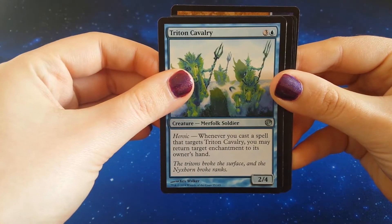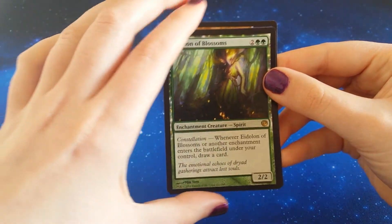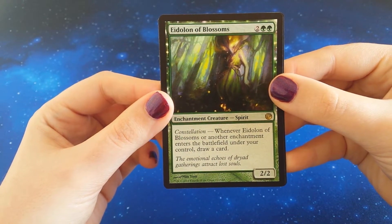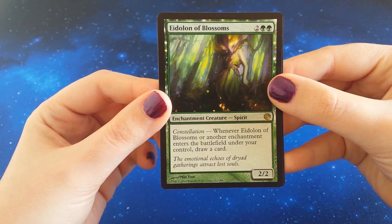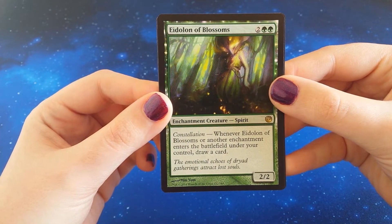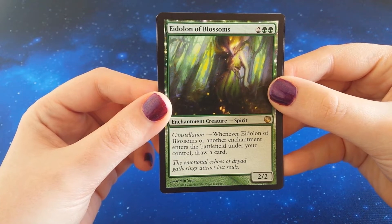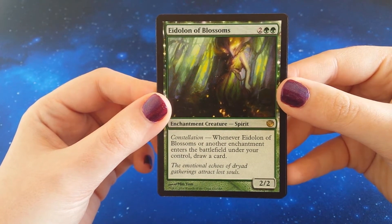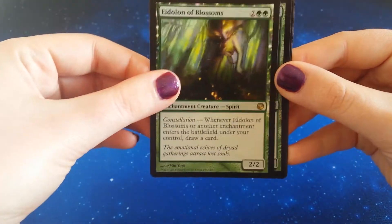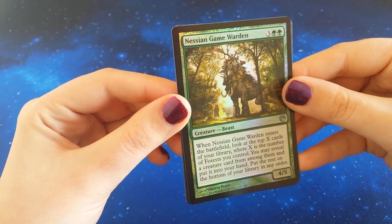Our rare is Eidolon of Blossoms. I'm not sure if this card has any value. Constellation — whenever Eidolon of Blossoms or another enchantment enters the battlefield under your control, draw a card. Flavor text: 'The emotionless echoes of dried gatherings attract lost souls.' Well, that's cheerful. But there we go — there's our rare.